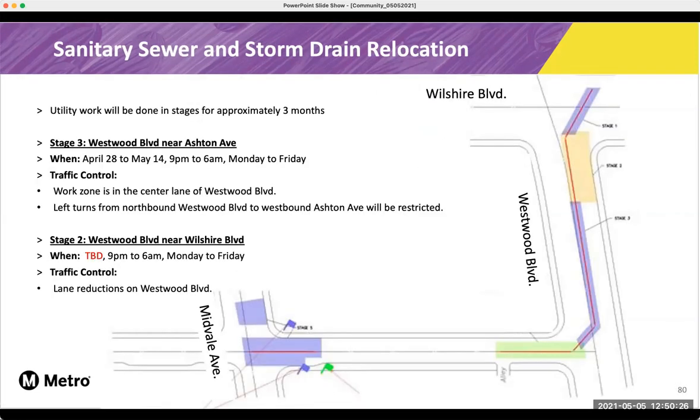And over at Wilshire Westwood, we are continuing the storm drain relocation as well, and we're still moving along with the stages. We'll continue to update the stages and the work schedule online with our construction notices as we progress through the work.